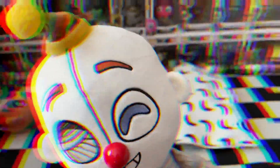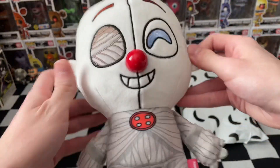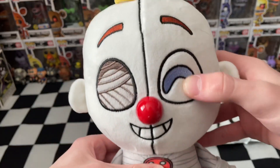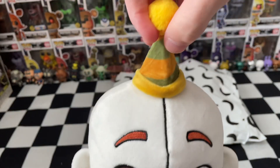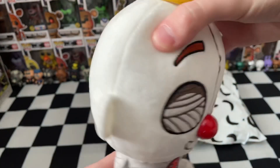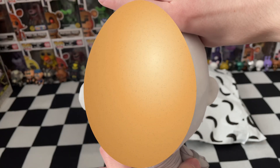Here we've got the brand new Youtooz Ennard. This is another addition to the chibi line of plushies, which they've done a couple of previous sets to. First thing I'm noticing is how much bigger than usual Ennard is. Up top is his iconic party hat, adding a little bit of life and colour to his otherwise totally bald egghead.